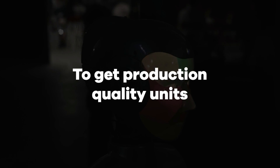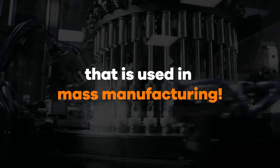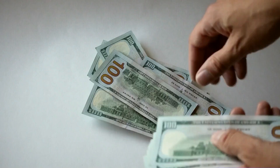To get production quality units, you need to use the same method used in mass manufacturing, which is injection molding. However, injection molds are made of metal and they're expensive. They cost thousands of dollars each and typically take many weeks to have made. This has always been a huge obstacle for anyone launching a new product on a limited budget.